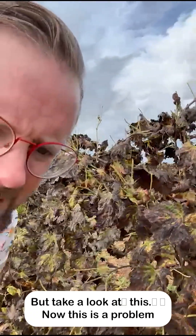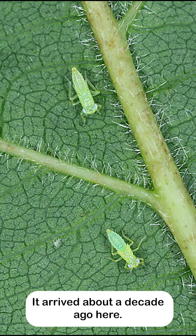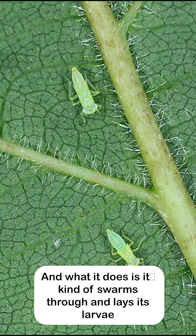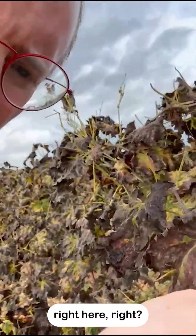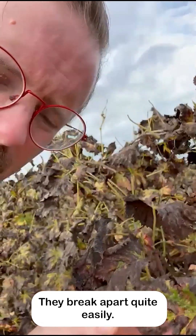Take a look at this. This is a problem created here at Ribas and across Mallorca by the Green Leaf Hopper, or what locally is called the Green Mosquito. It arrived about a decade ago and what it does is its swarm comes through and lays its larvae inside the veins of the leaves, which then start to destroy the leaves. You can actually see this right here — they're very brittle and break apart quite easily.